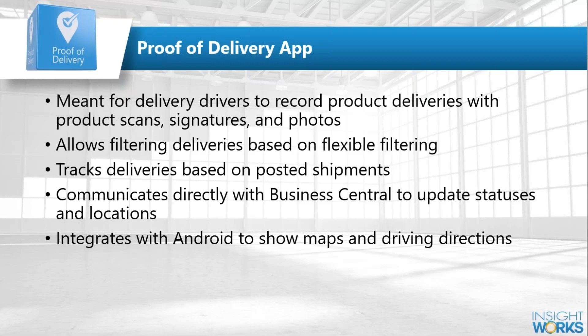All of this is real time with Business Central, so you do need a data connection — phone, tablet, or dedicated scanner — that communicates with Business Central. We're using the posted shipments within Business Central, but it's an open platform, so if you don't want to use posted shipments you could use open sales orders or warehouse shipments instead.